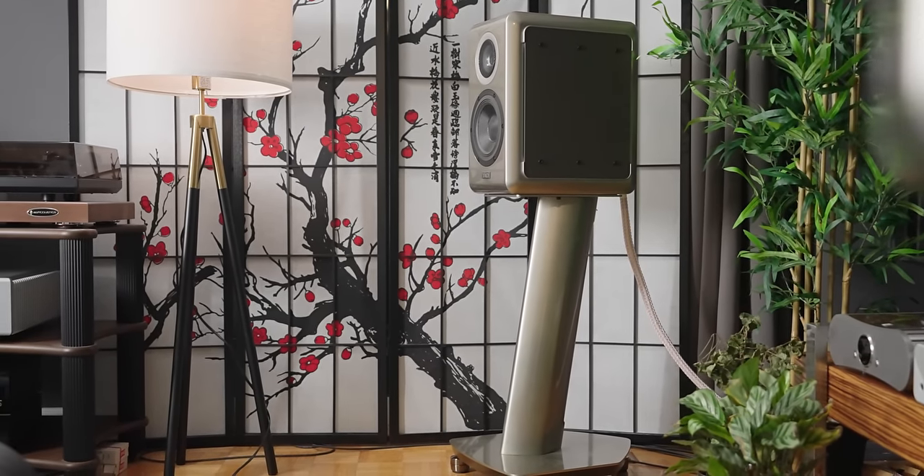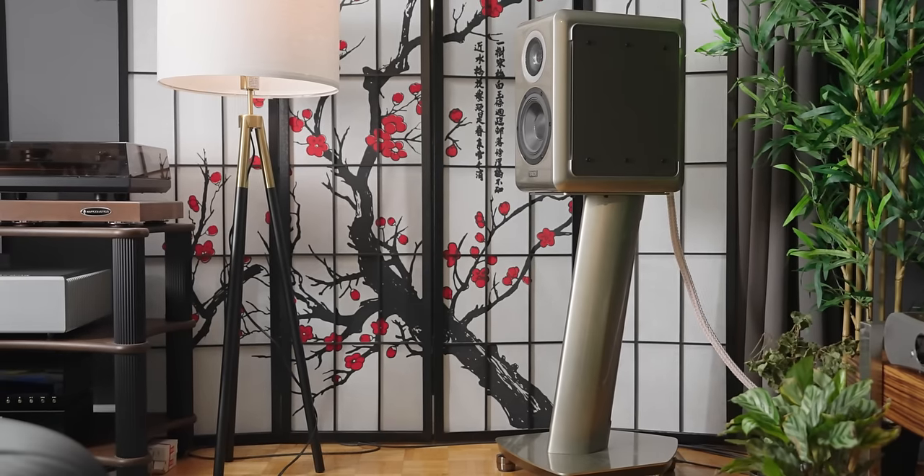I reviewed both speakers, so I will link to those videos in the description box below. Truly, these speakers are amazing for different reasons, which we will get into in this video. But there is a small problem with these speakers, and that is that they are both more than $10,000. I really could not find a bookshelf speaker under $10,000 that I would keep for myself, that I would personally be satisfied with over these two — until now.